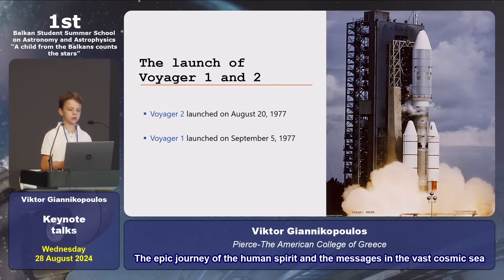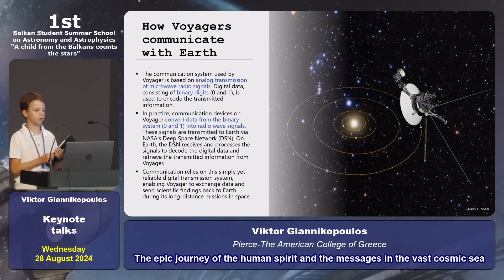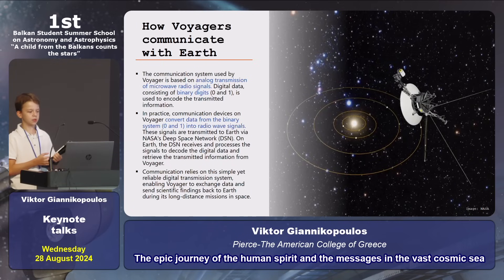The launch of Voyager 1 and 2. Voyager 2 was launched on August 20, 1977, and Voyager 1 was launched two weeks later on September 5, 1977. Voyagers communicate with Earth using analog transmission of microwave radio signals and digital data consisting of binary values like 0 and 1, similar to computers. These signals are transmitted to Earth via NASA's Deep Space Network, or DSN.